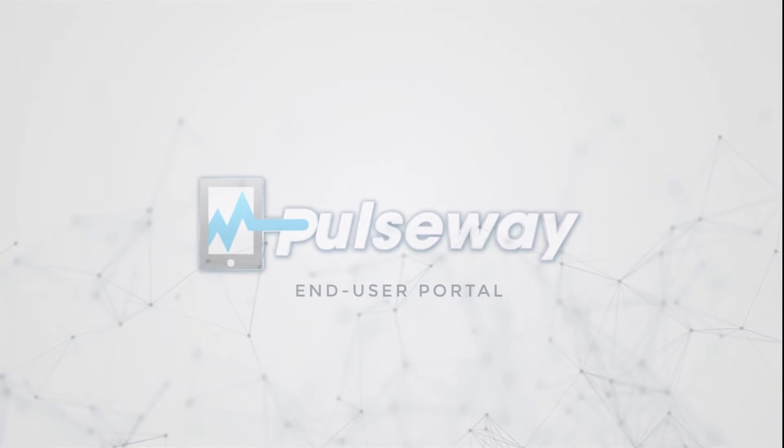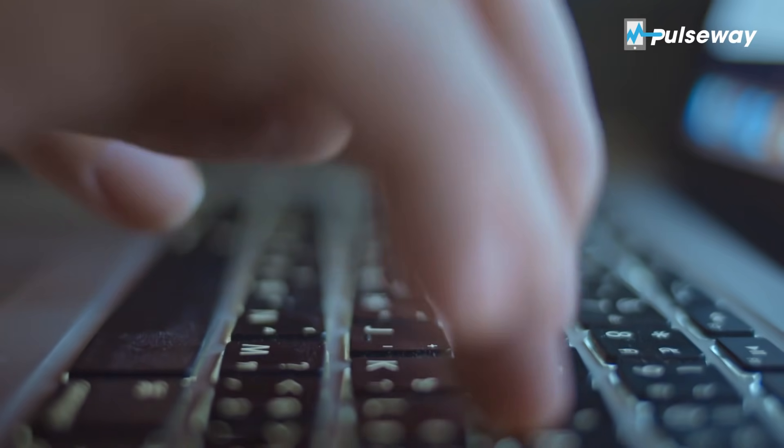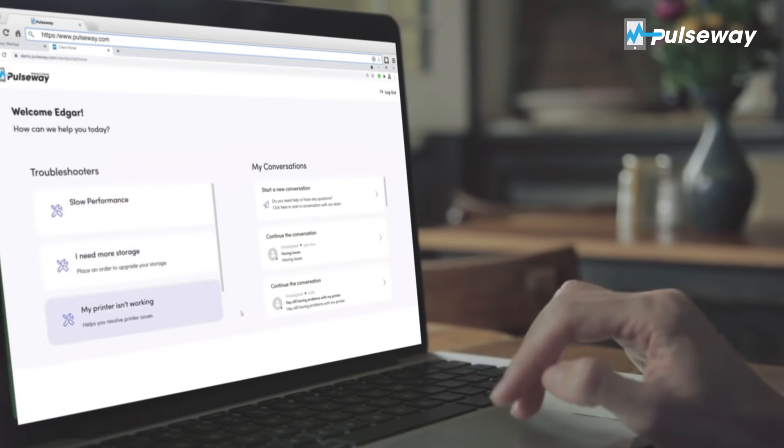Meet Pulseway End User Portal. Makes IT support look ridiculously easy. Cut repetitive support tickets by over 50%. Boom, just like that.